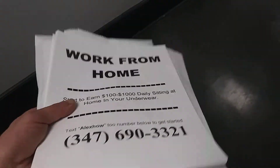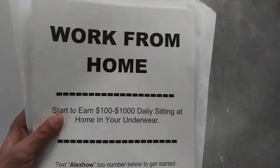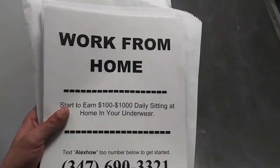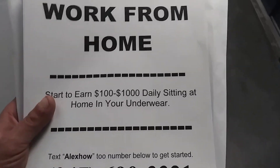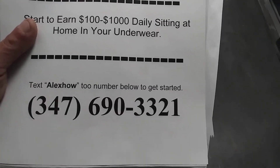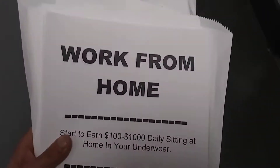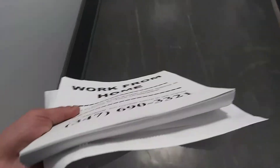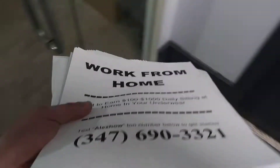So this is a flyer that I just printed out. As you can see, there's about 150 flyers right there. All I'm doing is using the Tech Spot system to promote on this flyer. Work from home — start to earn $100 to $1,000 daily sitting at home in your underwear. They're going to text that number for more information. These 150 flyers cost me less than $10 to promote Tech Spot.